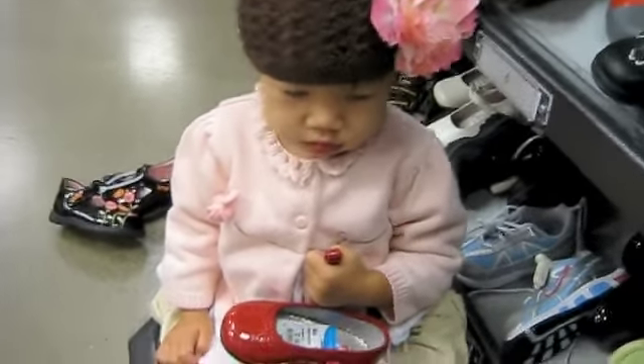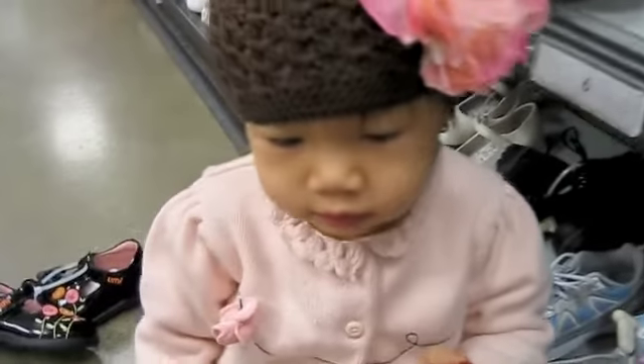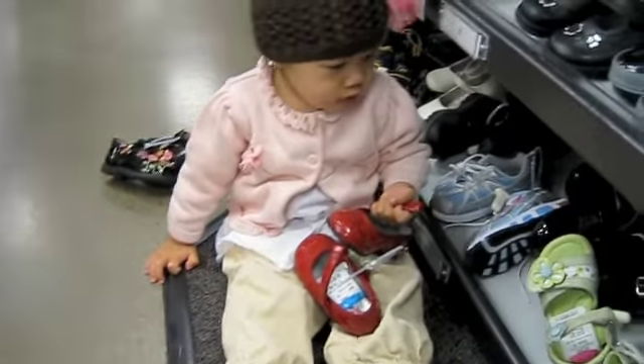You want to try them on? Okay, come on, try it on. Give me your feet — give me your feet and we'll try it on. You're so cute.